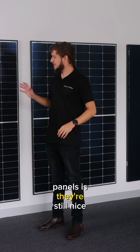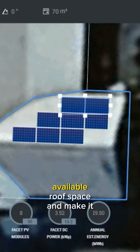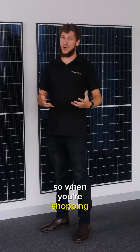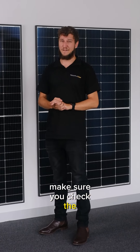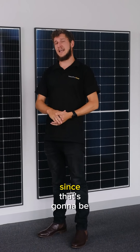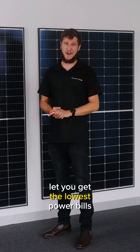The best thing about these panels is they're still nice and compact in size, so it means we can really maximize your available roof space and make it very efficient. So when you're shopping for panels, make sure you check the efficiency rating of the panels you're going to be using on the property, since that's going to be what brings the most power back into your home and lets you get the lowest power bills possible.